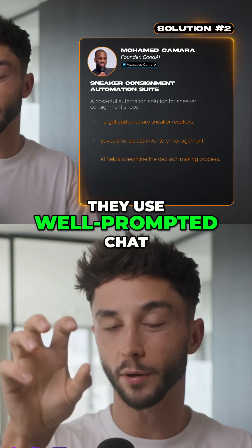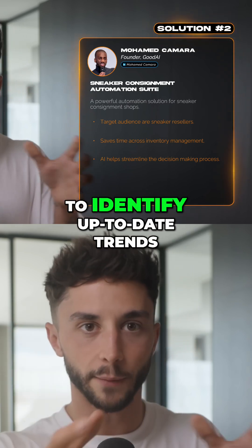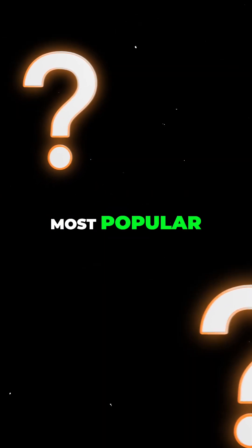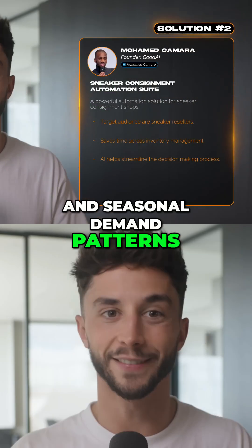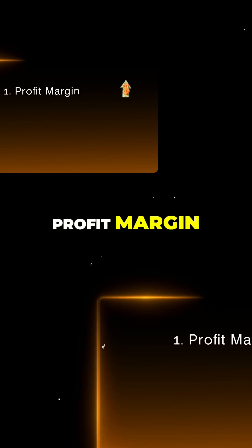For example, using basic no-code automation platforms like make.com, they use well-prompted ChatGPT steps to analyze one month's historical data to identify up-to-date trends within the shop — which sneaker models sell fastest, which sizes are the most popular, what price points maximize profit, and seasonal demand patterns. It then suggests buyback prices and walks you through its reasoning.